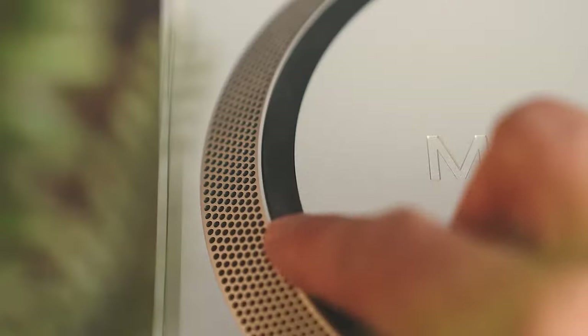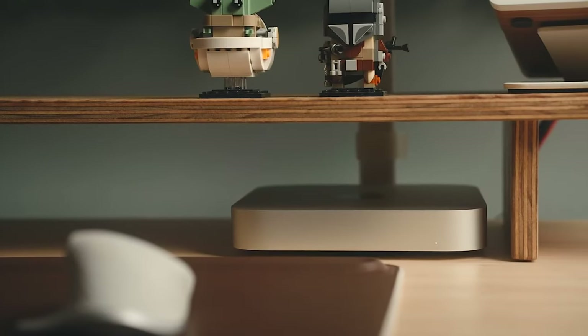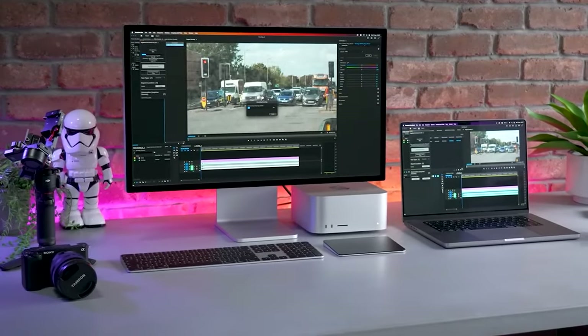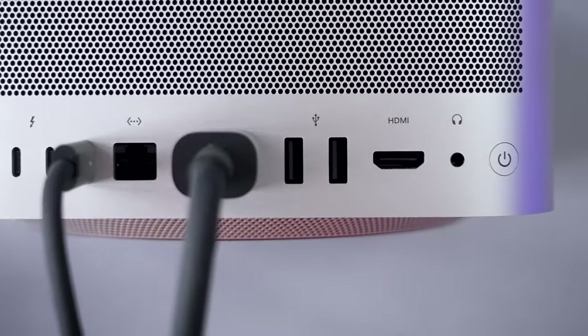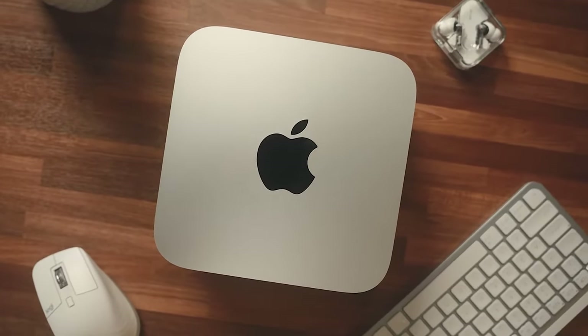Now, this sleek machine isn't for everyone — it's specifically designed for creative wizards and masterminds. But if you're part of that elite group, then look no further. The Mac Studio is your perfect match, offering an abundance of ports for all your connectivity needs.